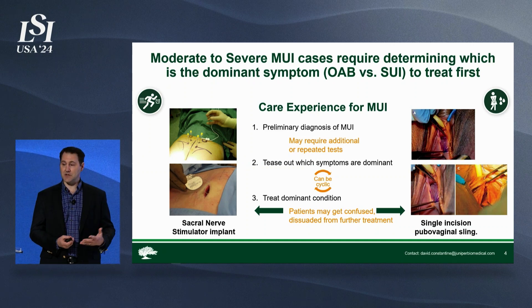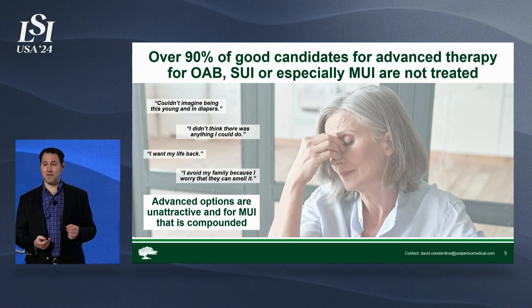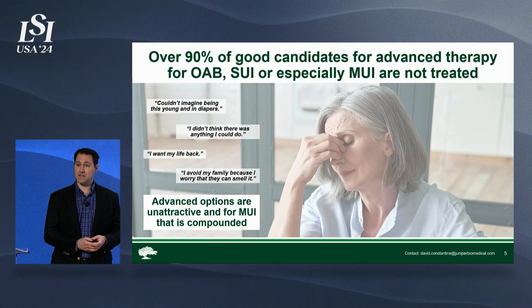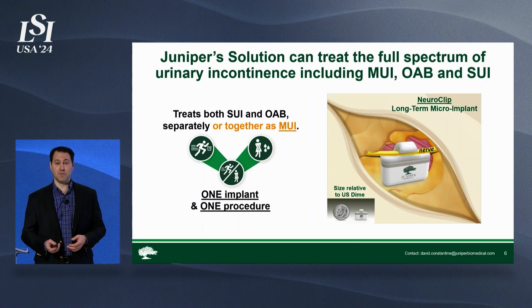These are general anesthesia procedures. These are big impact, and big surprise — most of the patients who are good candidates for these procedures don't get them. One of the reasons is that they are unattractive to these patients as options, so they just accept their lot, which is really, really unfortunate. And we have something better.